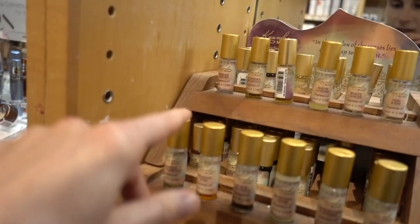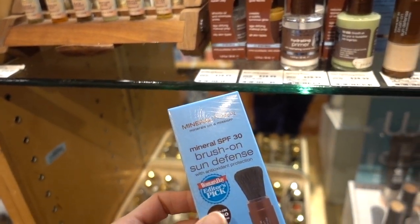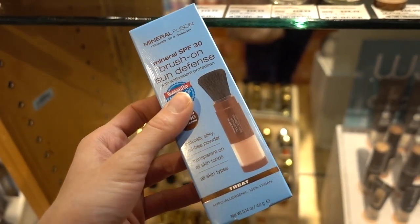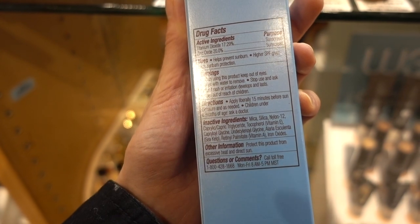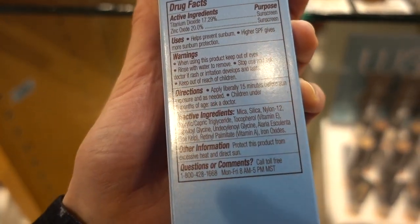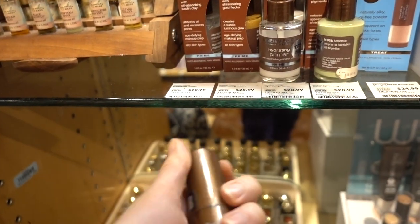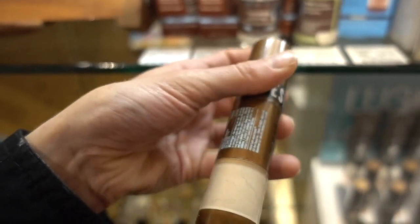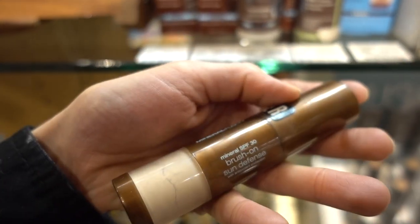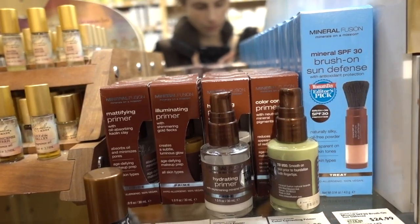My mom wanted to take a whiff of the Arabian rose perfume oil to raise her elevations. I also spotted this Mineral Fusion brush-on sun defense — it's like the Color Science one except it's $25. It looks promising: mineral zinc and titanium dioxide, no fragrance, and it has iron oxides. But if you're new here — these brush-on mineral powders are not a replacement for reapplying your sunscreen. They're helpful for masking shine, but you won't get good coverage just relying on this.